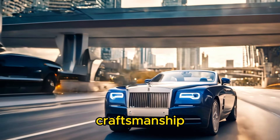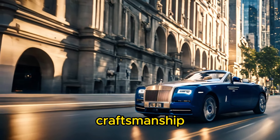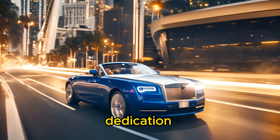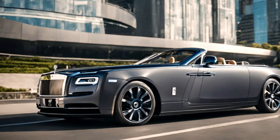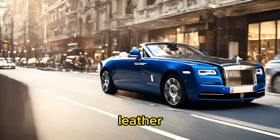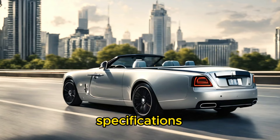Rolls-Royce is renowned for its commitment to exquisite craftsmanship and the use of the finest materials available. The Boat Tail exemplifies this dedication with its handcrafted bodywork, which involves hundreds of hours of meticulous labor by skilled artisans. The interior is adorned with luxurious materials such as premium leather, polished metals, and rare woods, all tailored to the exact specifications of the client.